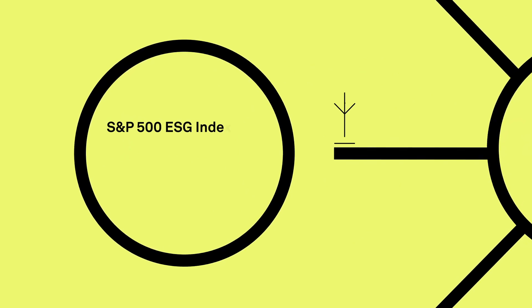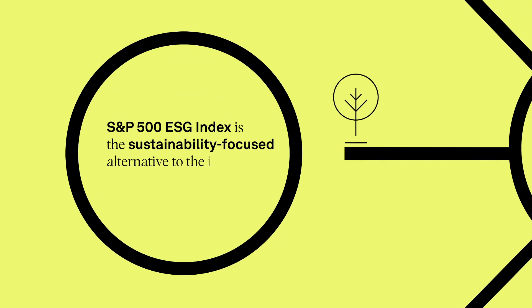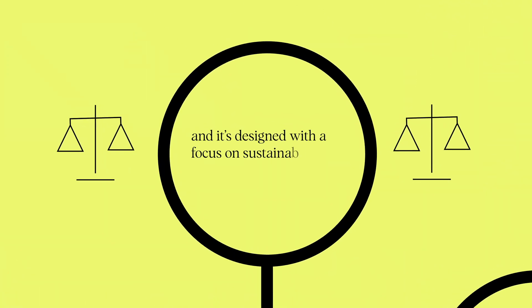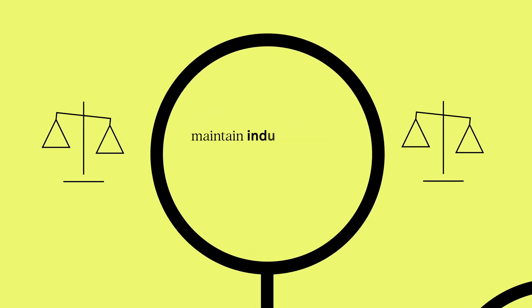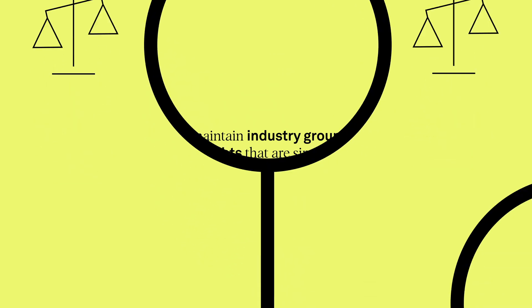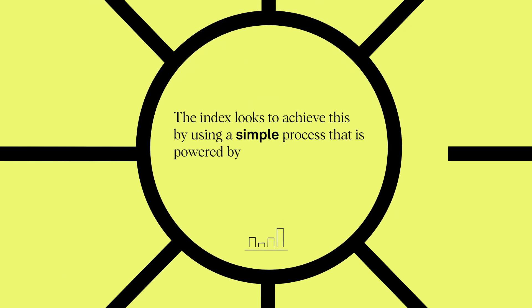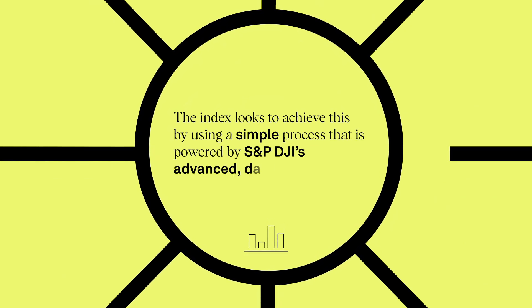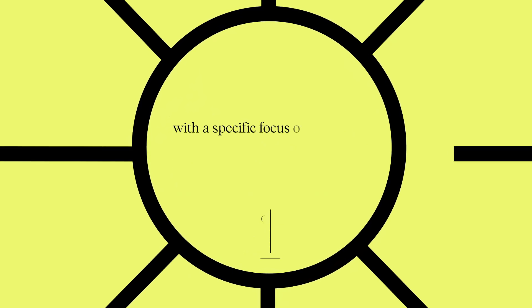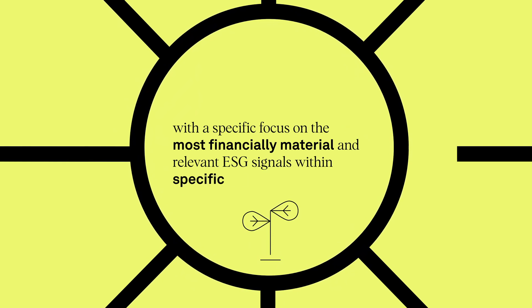The S&P 500 ESG Index is the sustainability-focused alternative to the iconic S&P 500, designed with a focus on sustainability criteria while seeking to maintain industry group weights similar to those of the S&P 500. The Index achieves this using a simple process powered by S&P DJI's advanced, data-driven approach to ESG scoring, with a specific focus on the most financially material and relevant ESG signals within specific industries.